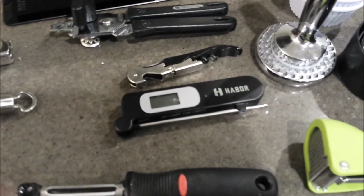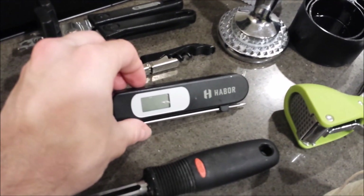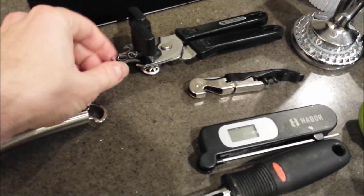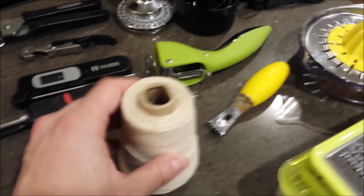I would recommend a meat thermometer — that way when you're grilling or cooking meat you can always get it just right. A wine opener, a bottle opener, and a can opener. This one actually has a bottle opener on it, so you could have a wine opener that didn't include one, but most of them do.